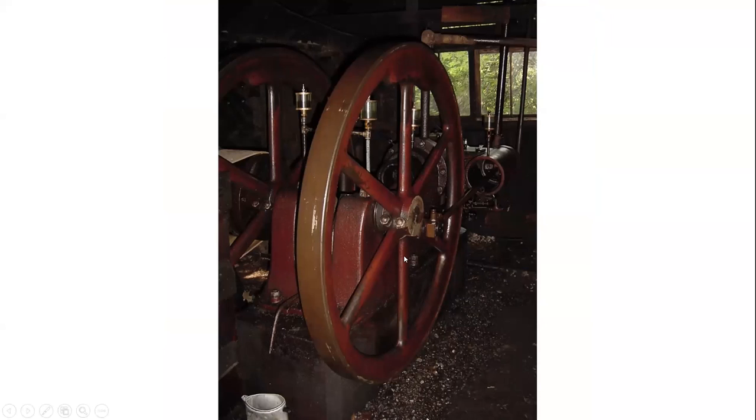This is a 15 horsepower engine. They also have an 8 horsepower engine, which originally pumped all the wells on the Drake Well Museum property.